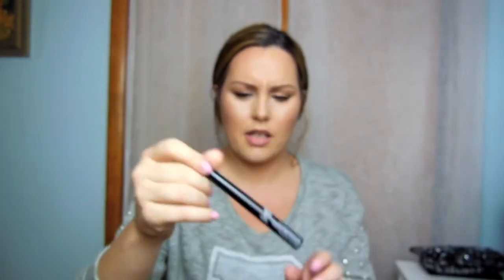It comes in this tube here and this is what the brush looks like. I like to look straight ahead and just follow my lash line — that's the way I've always done it and it works for me. If you're looking for a new liner, I know some people like felt tips, different strokes for different folks, but I love this one. It's rather cheap — I think it's like five bucks and I buy mine at Target, so check it out.